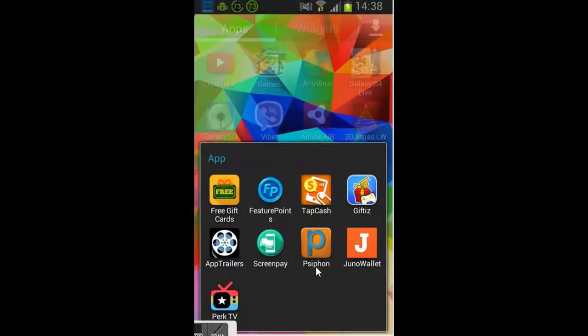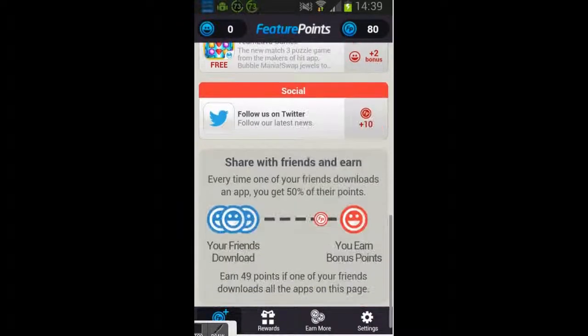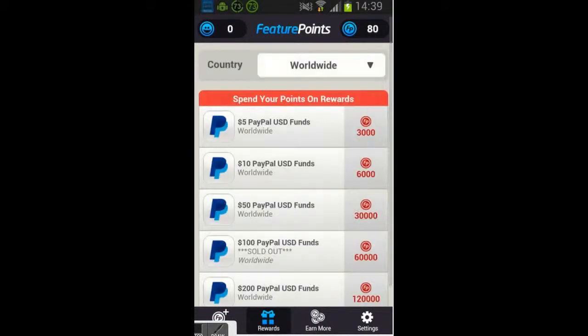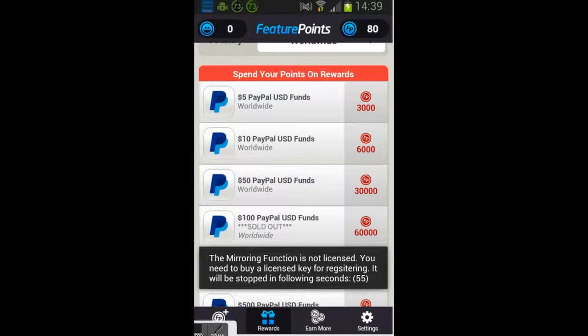Let's get to the second one: Feature Points. Everybody knows about that — one of the most popular ones. It is the same as the first one, you just need to download some stuff and you get points and rewards. But it is more difficult, I can tell you. Five PayPal dollars costs 3000 points.